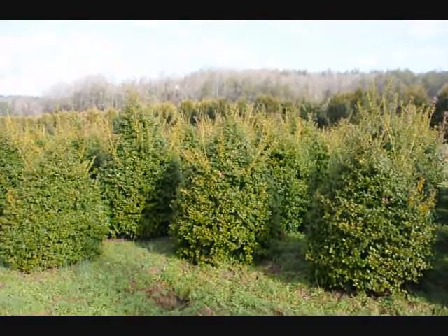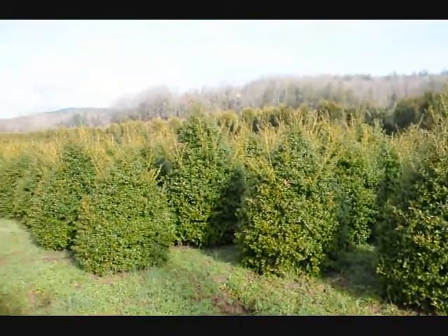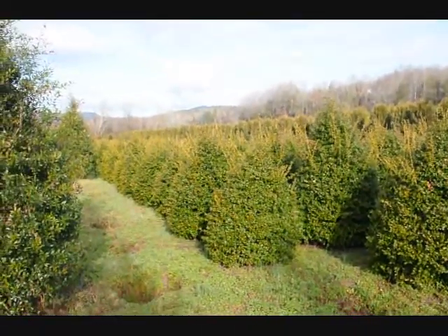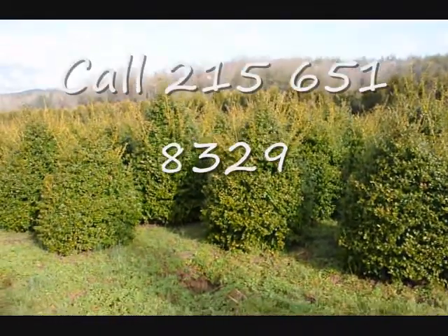These are 5-foot China Girl hollies. Give us a call: 215-651-8329. You can see we've got a good selection here for you to pick from.